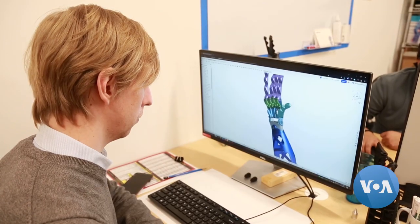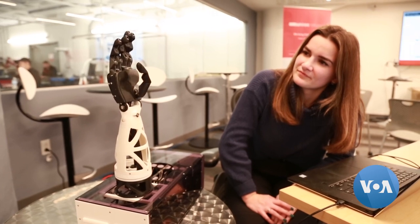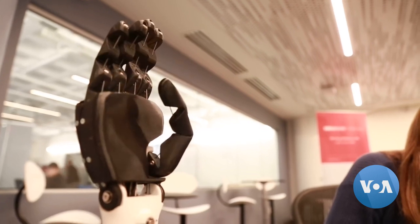It's still in development, but Johnson hopes the device will ultimately provide greater independence and connection. Deafblind persons at home are very isolated — they don't have access to entertainment or their community the way that we take for granted. Technology that can truly be a helping hand. Tina Trinh, VOA News, Boston.